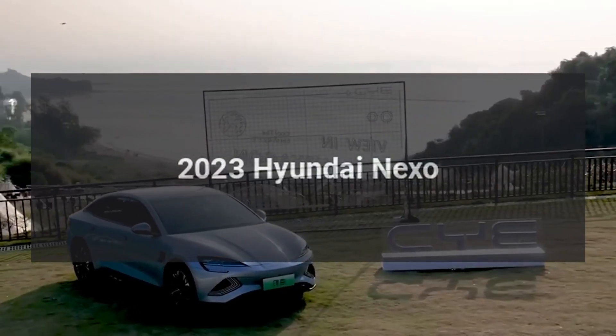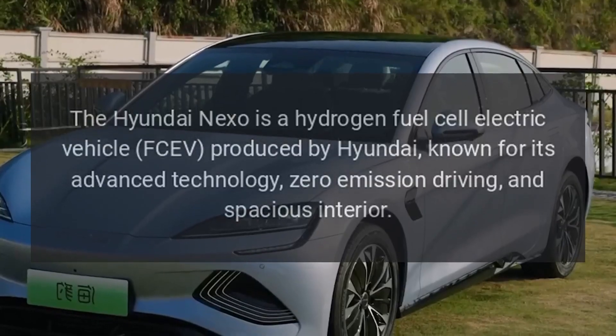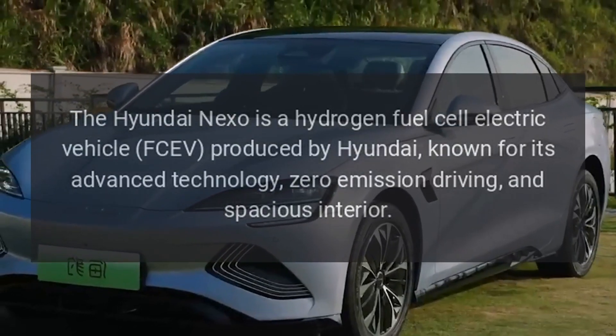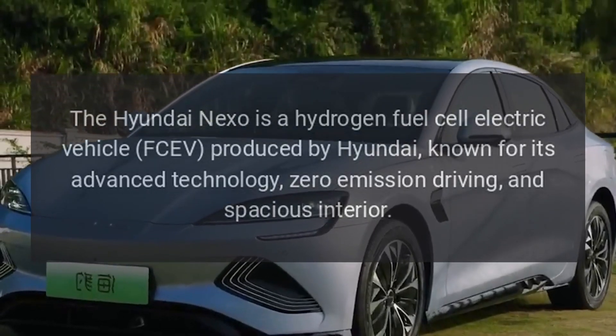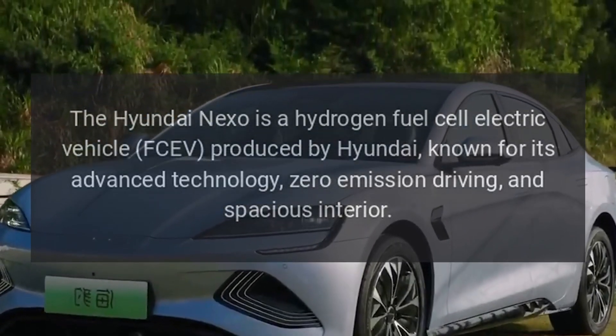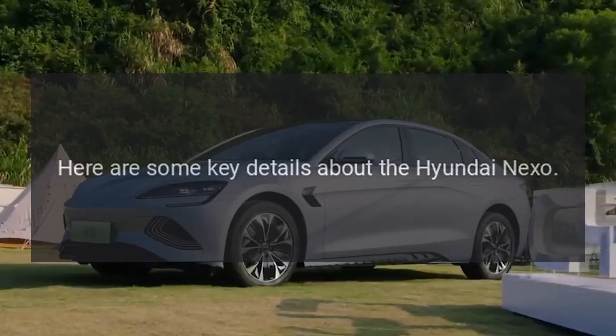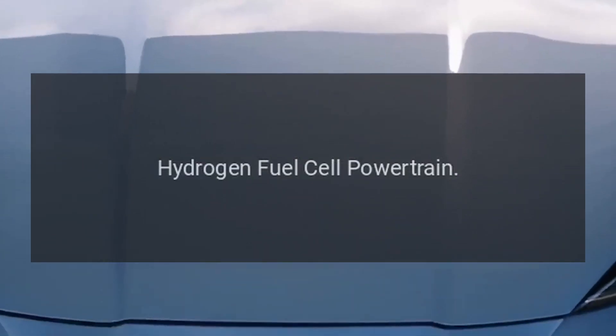2023 Hyundai Nexo. The Hyundai Nexo is a hydrogen fuel cell electric vehicle (FCEV) produced by Hyundai, known for its advanced technology, zero emission driving, and spacious interior.